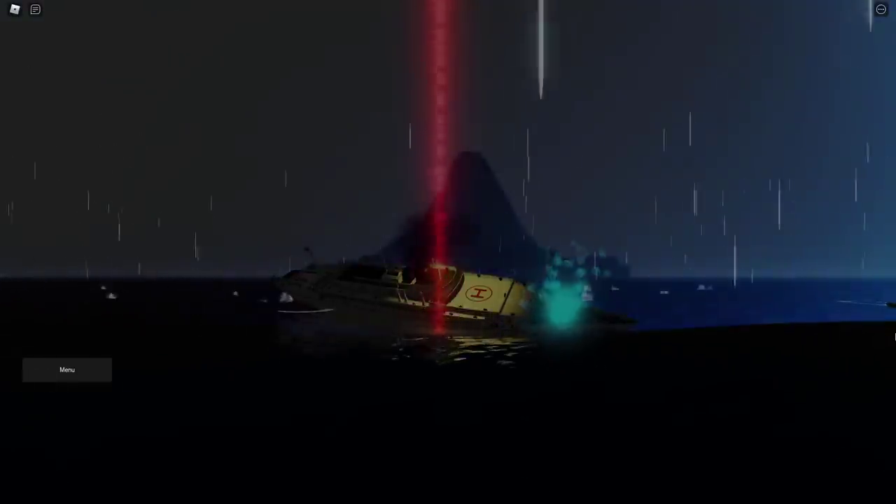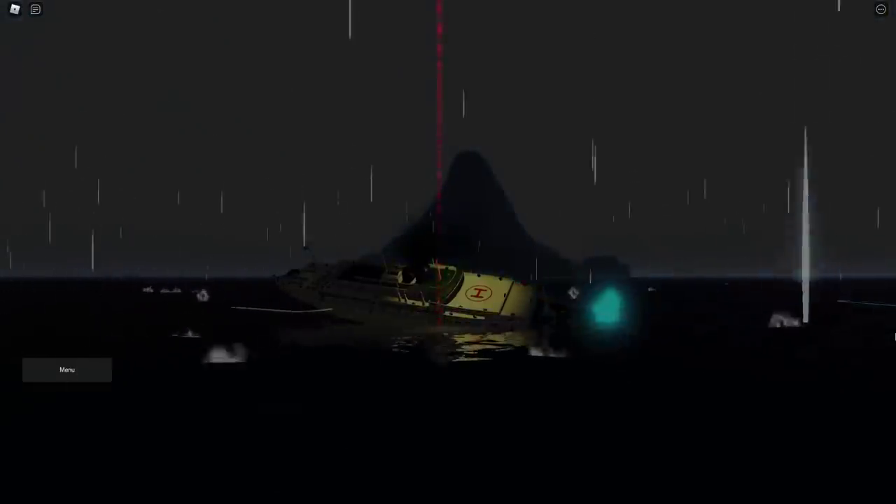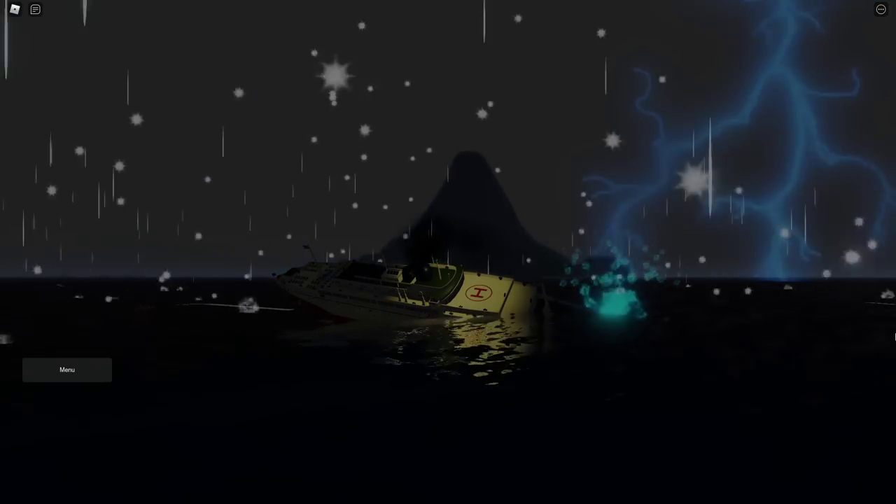We do know that the captain radioed an SOS, but shortly after that, he left the bridge. He went down to the pool deck, got a cigarette, smoked it, and basically sat there.